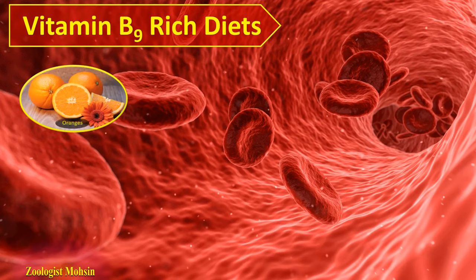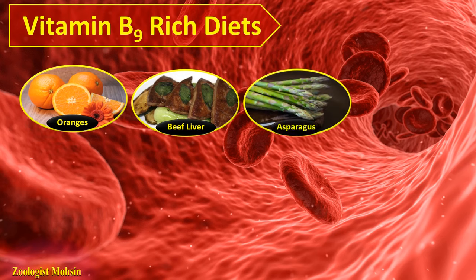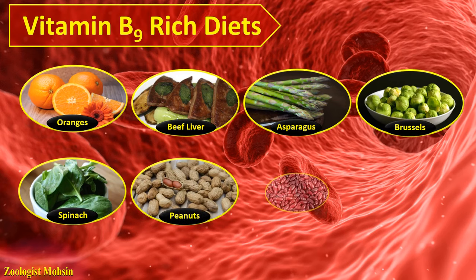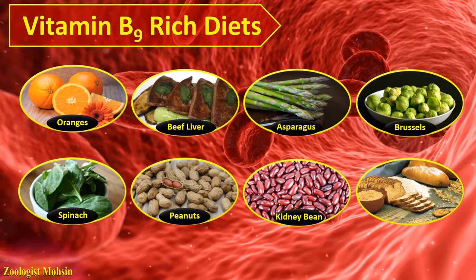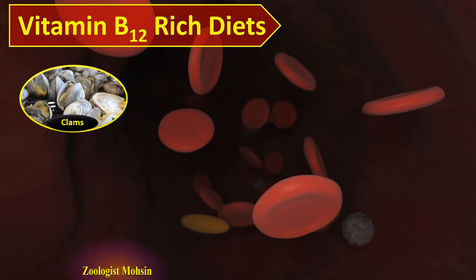Vitamin B9: diets which contain vitamin B9 are oranges, beef liver, asparagus, brussels sprouts, spinach, peanuts, kidney beans (red beans), bread, and grains. These foods are rich in vitamin B9 and if these are part of your diet once a day or once a week, they will definitely increase red blood cell count naturally.